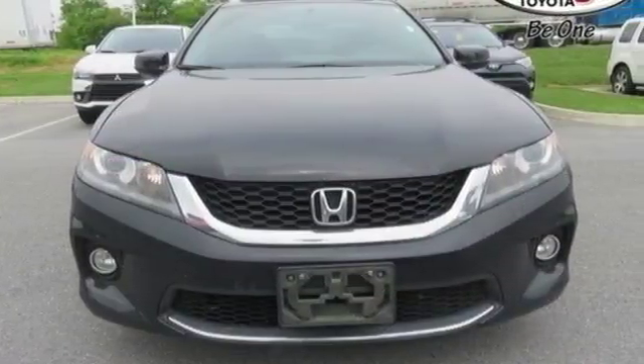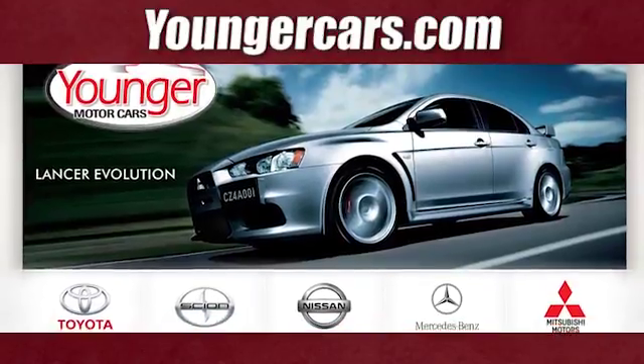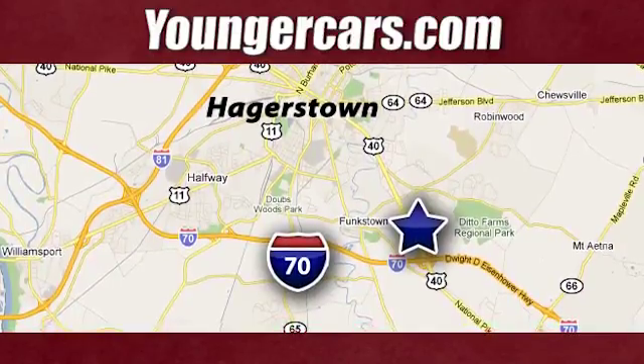Every Honda is designed with the driver in mind. There's even more to see in person. Take it for a test drive today. Visit our website at YoungerCars.com. We're conveniently located at 1945 Dual Highway in Hagerstown, Maryland.